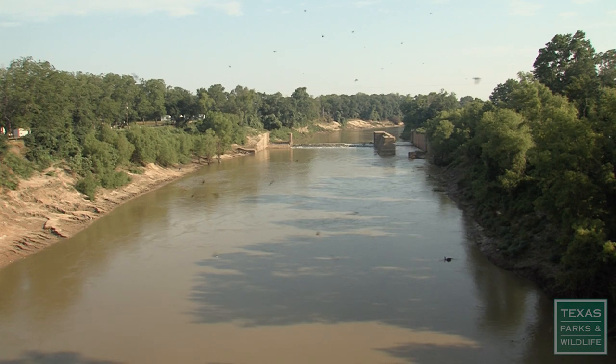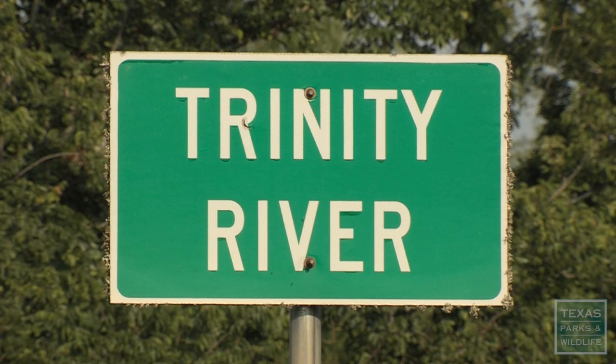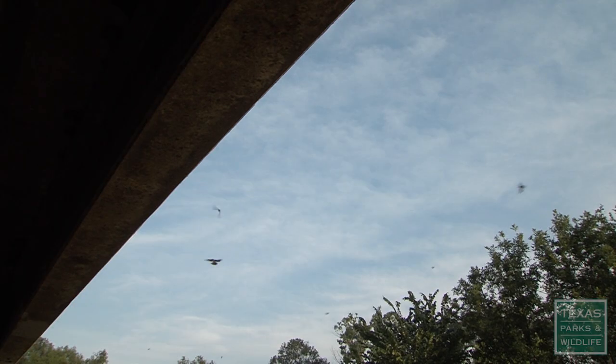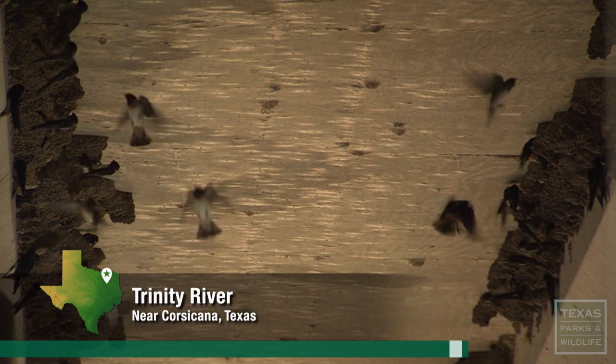One of the best places to see cliff swallows is close to water and where there are bridges. During nesting season, you'll see these large swarms. They can nest alone, but cliff swallows definitely like to nest together and you can have nesting colonies that can be in the thousands.